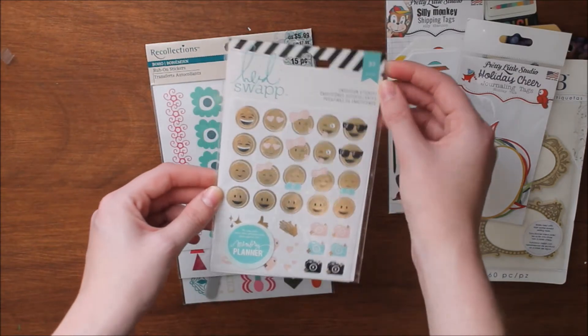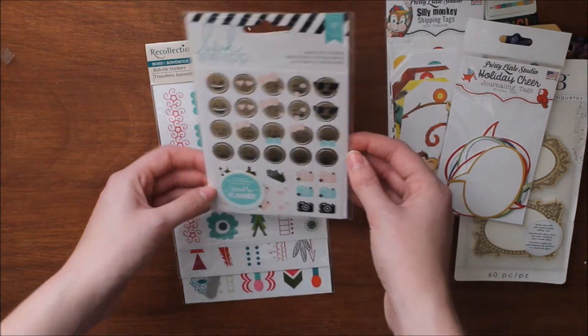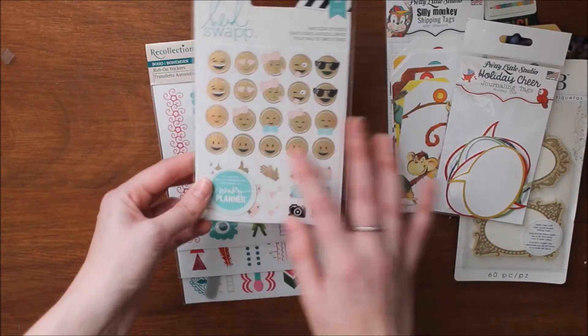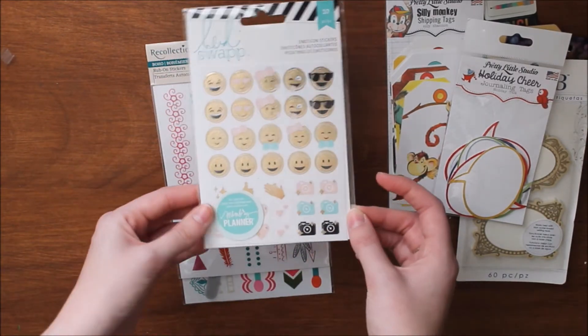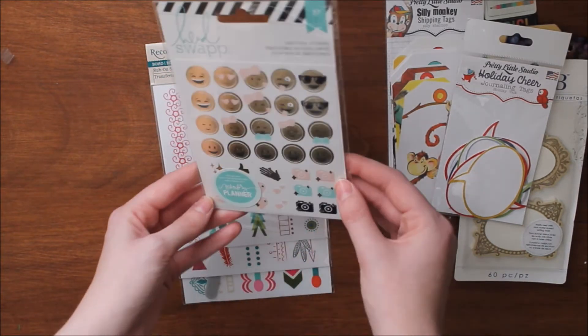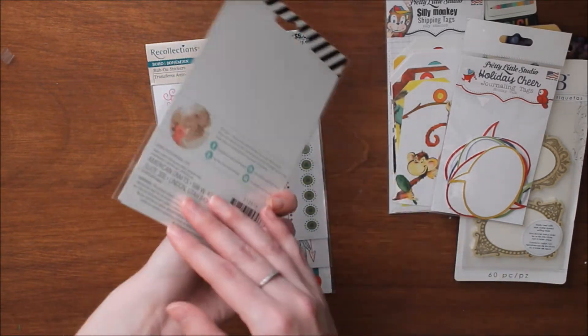I'm giving you these Heidi Swap emoticon stickers, and they're gold foiled. I'm not sure if that's picking up on the camera, but they are foiled. Heidi Swap is a really popular brand so I figured everyone would love these. I particularly love the little hearts and the cameras on them.